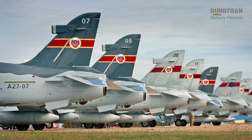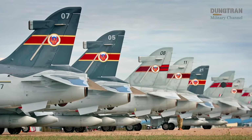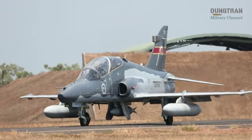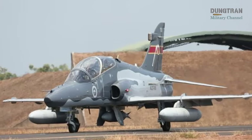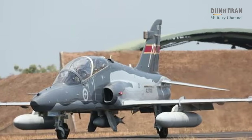As the RAAF refines its requirements, industry engagement continues, with no formal request for proposal issued yet. The deferred industry briefing at the 2023 Avalon Airshow suggests ongoing deliberation, likely shaped by strategic and fiscal considerations.